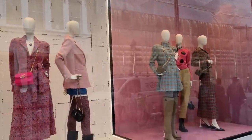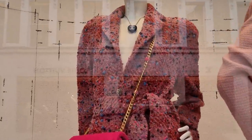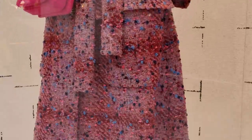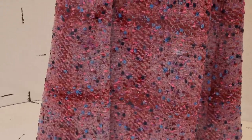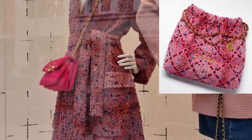We are here on Bond Street. I wonder if they have the pink tweed — this is actually the pink tweed that they made the Chanel 22 in, just as a reference so we can get an idea of how the bag should look like. I'll put a picture up so you know what bag I'm talking about.